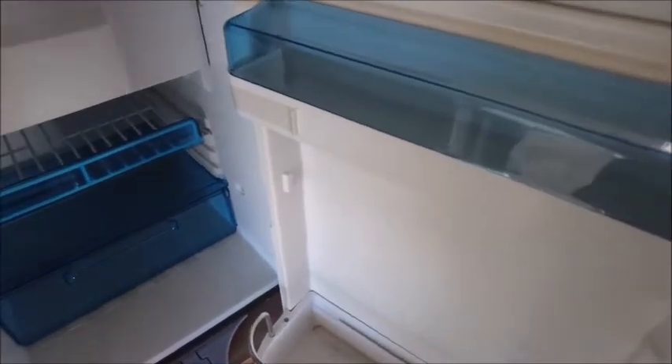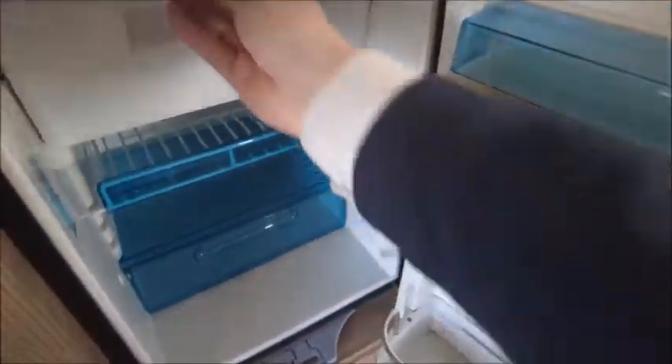Here's our fridge and freezer. We've got some key essentials, with our freezer box at the top and extra storage below.